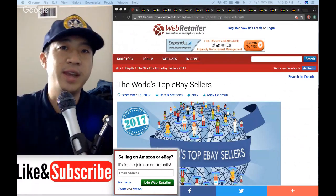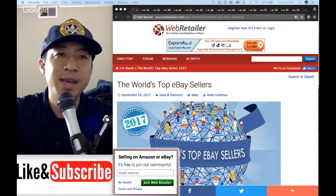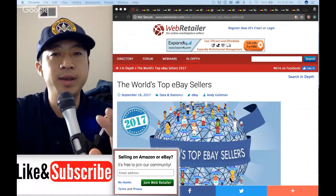What's up everybody? Welcome to another episode of 10K on the Bay. Thanks for joining me. Today we are going to be reviewing the top 10 of the top 100 stores on eBay.